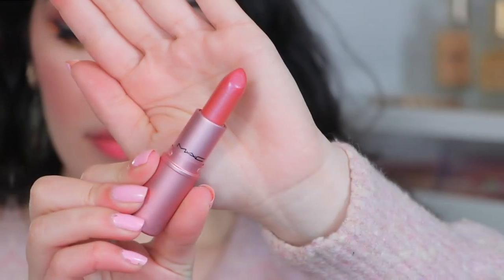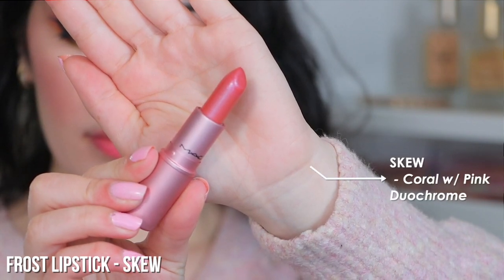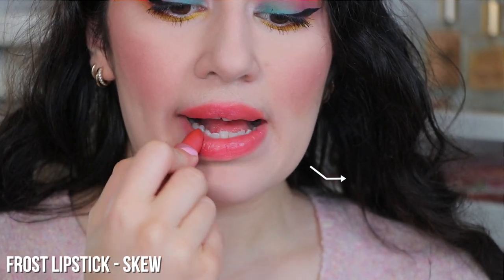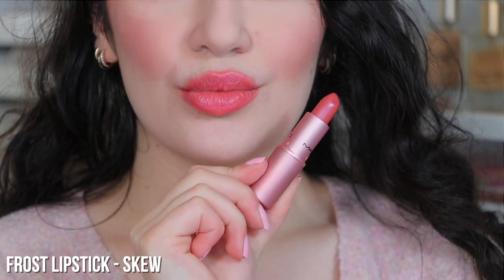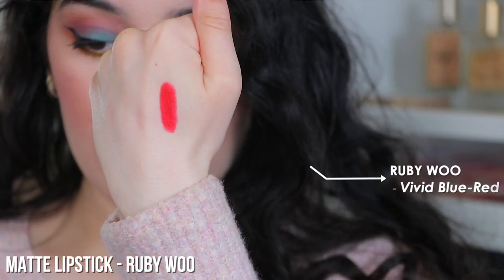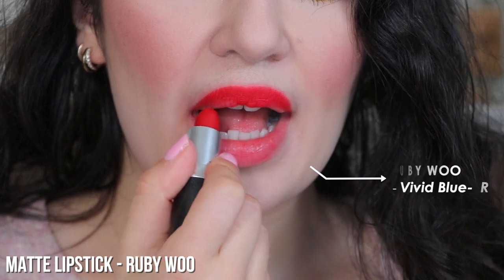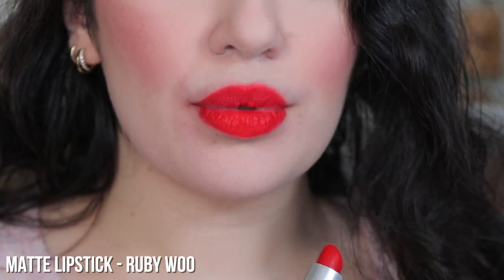There's also Skew and Ruby Woo in the collection — I'll swatch them now. Skew is from different limited edition packaging but it's the same shade, so you can get it in this Botanic Panic collection. Ruby Woo is a famous matte red lipstick from MAC and it's a permanent shade, so you don't have to get it just in this collection's packaging — it is permanent even if you miss the limited edition.